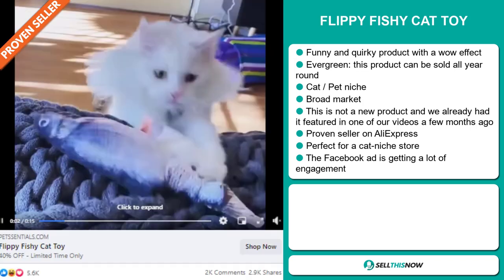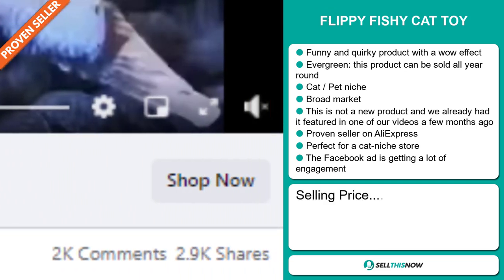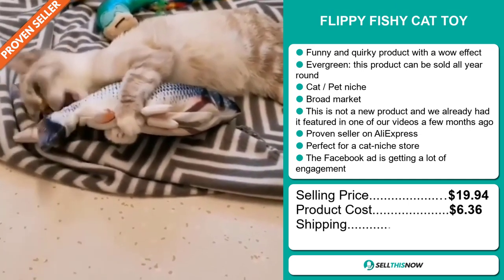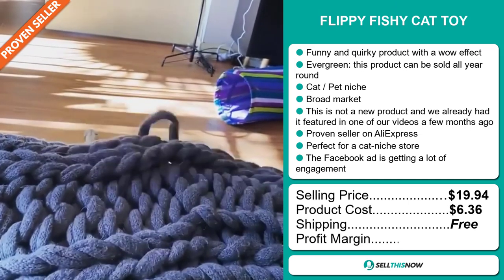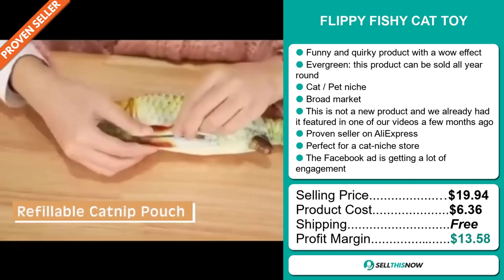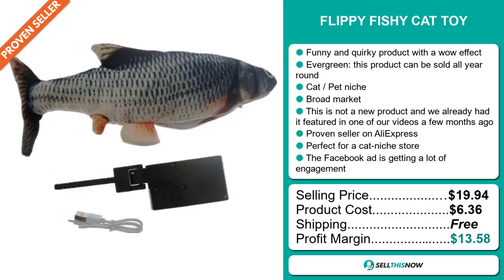Finally, the Facebook ad is getting a lot of engagement. The selling price for the Flippy Fishy Cat Toy is $19.94, whereas the product cost is only $6.36. Shipping is completely free, so you're looking at a good profit margin of $13.58. Sell this now!